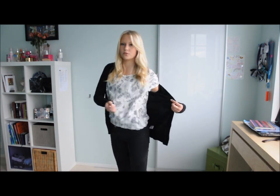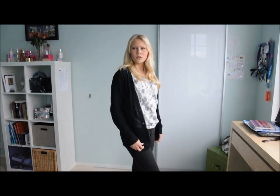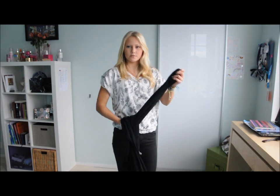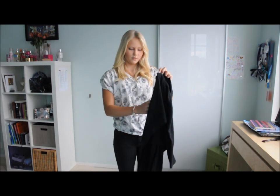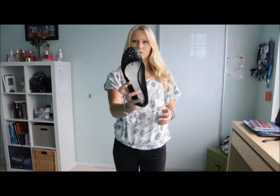I'm wearing a loose shirt again because I love loose shirts — this one is from Zara. And then I have a long black cardigan from Target. Then I'm wearing those same Aldo ballerina shoes.